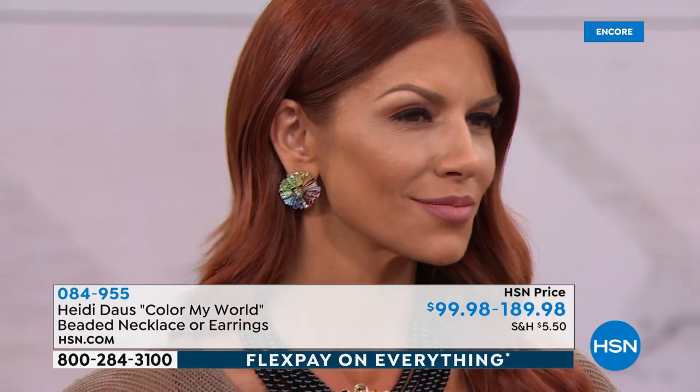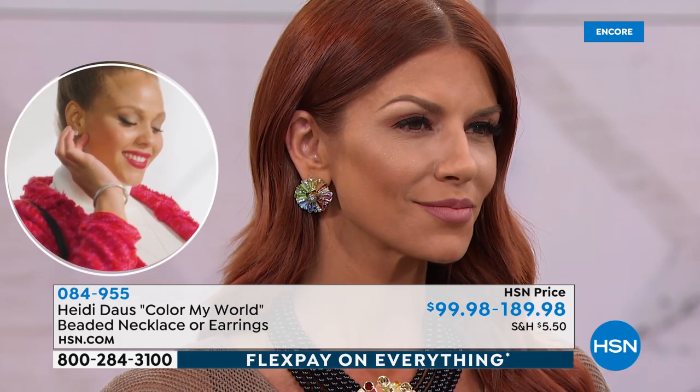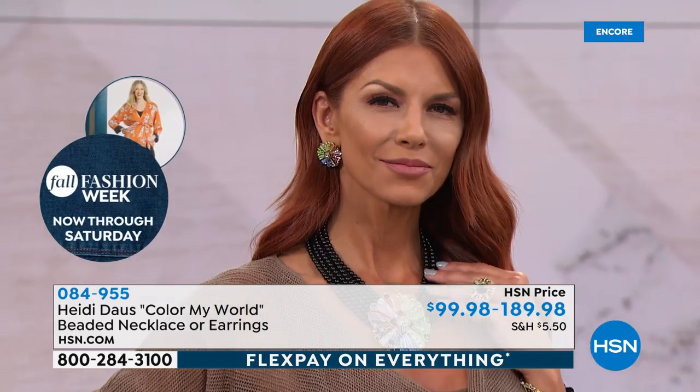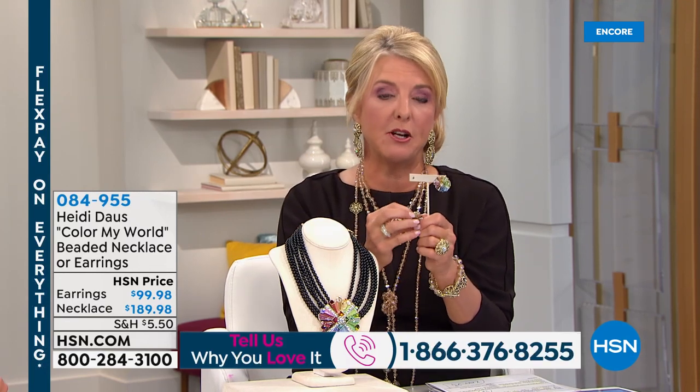The 'Color My World' necklace is a remarkable work of art — so magical. When you wear a piece like this you'll get stopped: 'What is that? Where did you get that?' There's something so wonderful about being empowered by jewelry; it becomes part of your style and personality. Any woman with any bit of style will stop you and say 'I must know where to get it.' Matching earrings are available in pierced or clip.